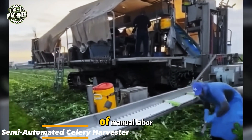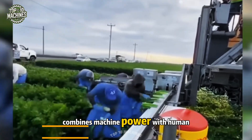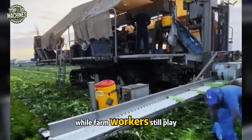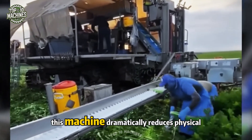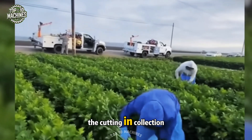Designed to ease the burden of manual labor, the semi-automated celery harvester combines machine power with human oversight. While farm workers still play a vital role, this machine dramatically reduces physical strain by performing the bulk of the cutting and collection work.